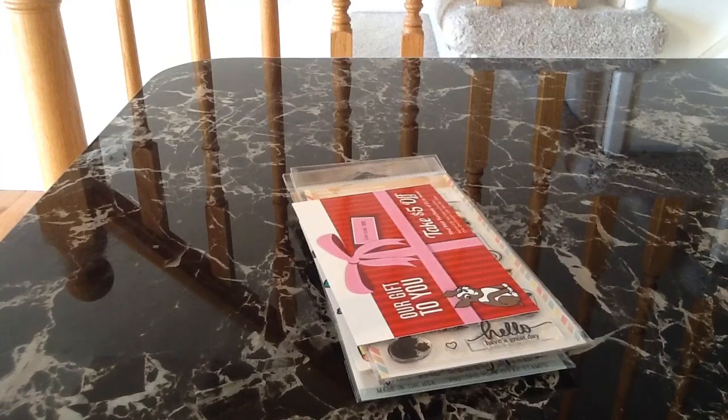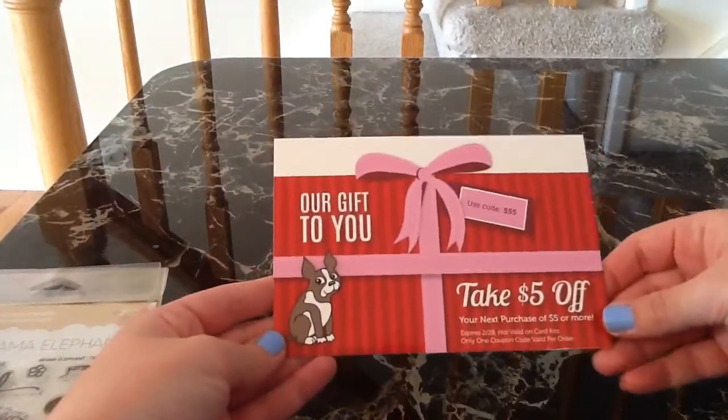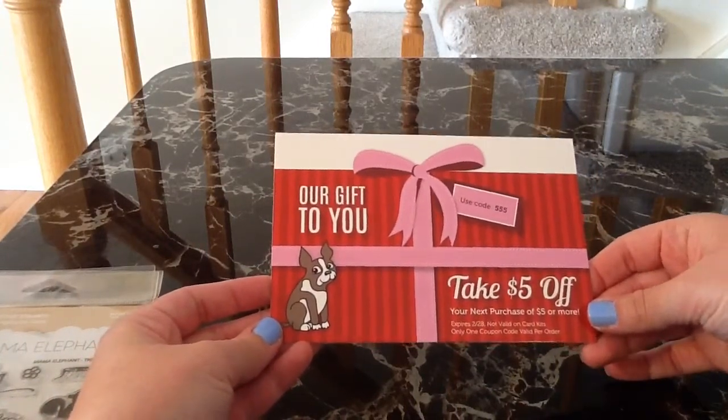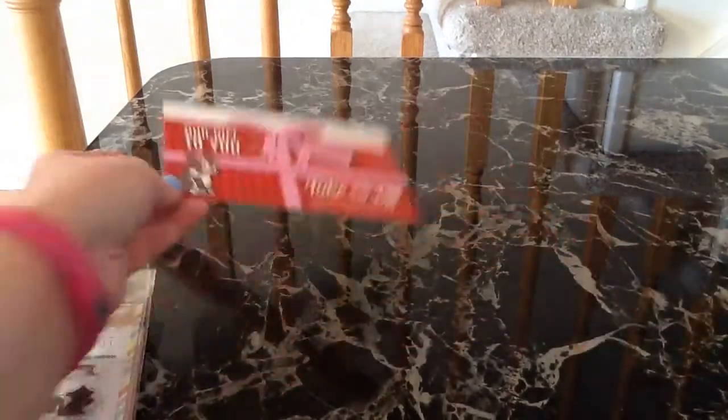Hey everybody, I just have a quick haul for you from Simon Says Stamp and a new company called Neat and Tangled. So I'll just get right started. Here is the coupon code for the next two months. The code is 555 and it takes off $5 and it's good until February 28th, so that will be good for a while.